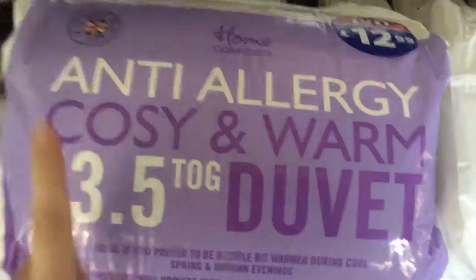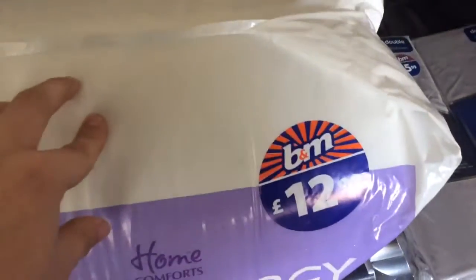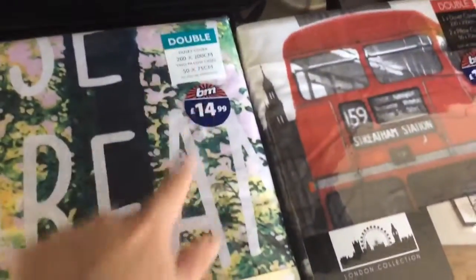I'm doing my bedroom up, so I've got a 30.5 tog duvet, anti-allergy, a winter one. I'm going to get into the bedroom. Two super soft feather sheets - these are like a greyish brown, it doesn't say what color it is. Oh, it's mink, £5.99. Then I've got this duvet set, it says 'Discover Your Adventures, Chase the Dream' duvet set, £14.99.